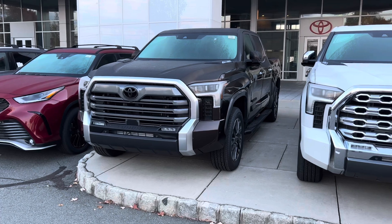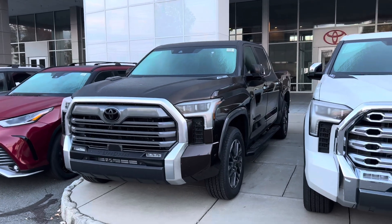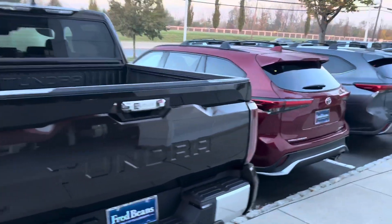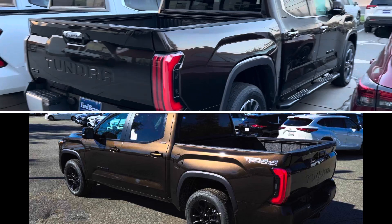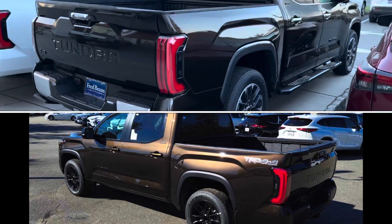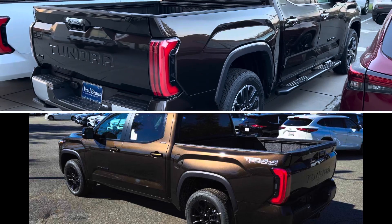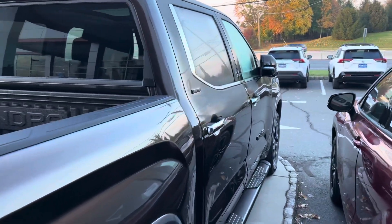Here we have just the regular Limited. Now, a Limited i-Force Max without the TRD Off-Road package is kind of rare — you don't see that very often. Chrome rear bumper plates, blacked-out badging, Smoked Mesquite. I'm going to put up a picture of this — Smoked Mesquite with all the chrome on it — and compare it to the one we saw last week, which was TRD Off-Road on the 2024 Limited, which blacks everything out. Price is $67,291.